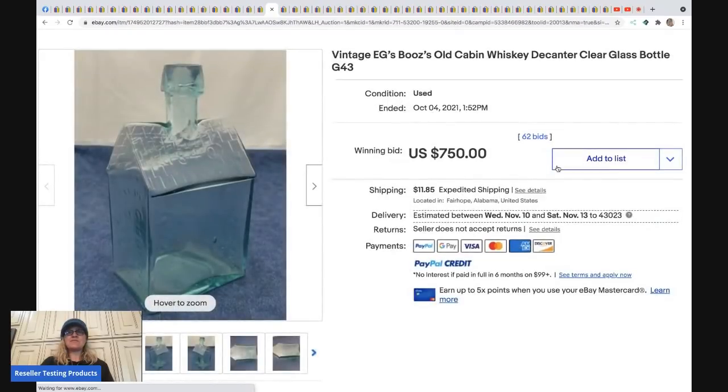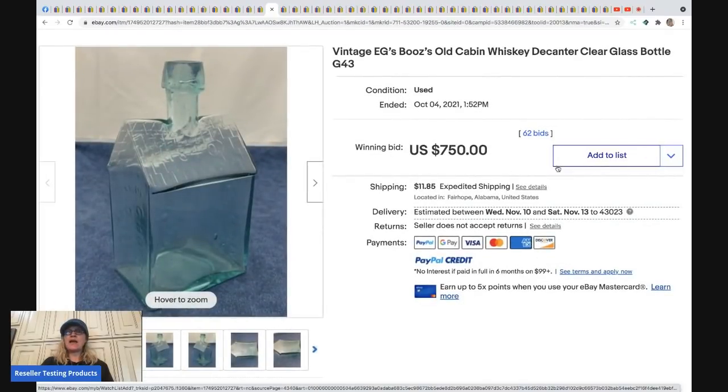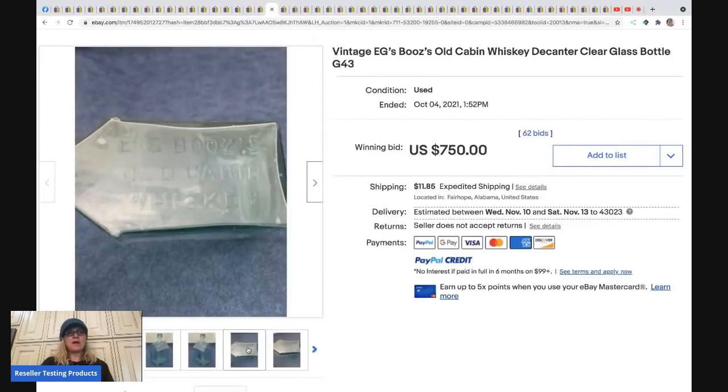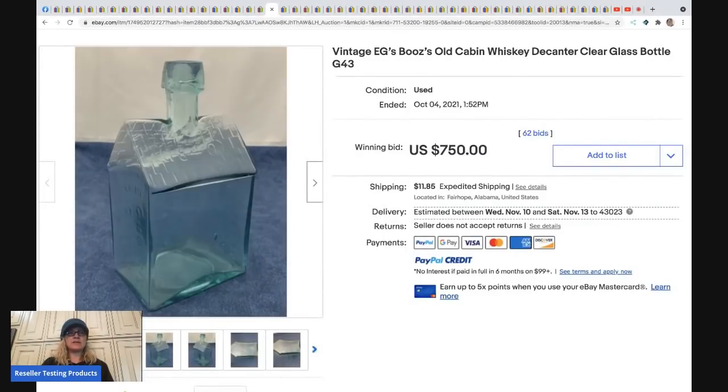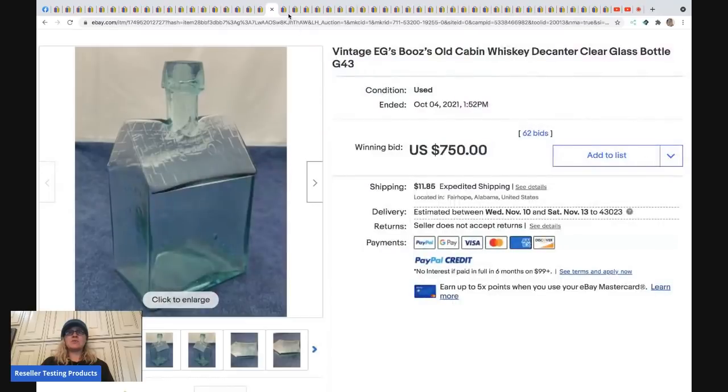The next item is a vintage EG's Booze Old Cabin Whiskey decanter. I would have probably walked right past this — and it sold for $750 plus shipping. Wow.